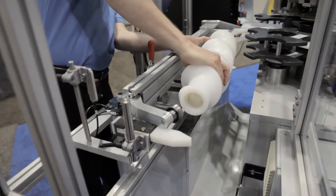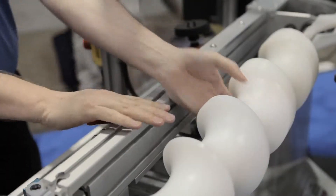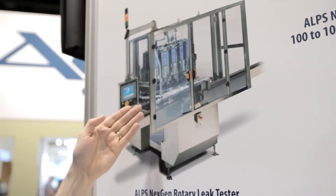The machine offers many standard advantages such as rapid changeovers without the use of tools. For filled container testing to verify seal integrity, we also offer our latest next-gen rotary machine with stainless steel construction.